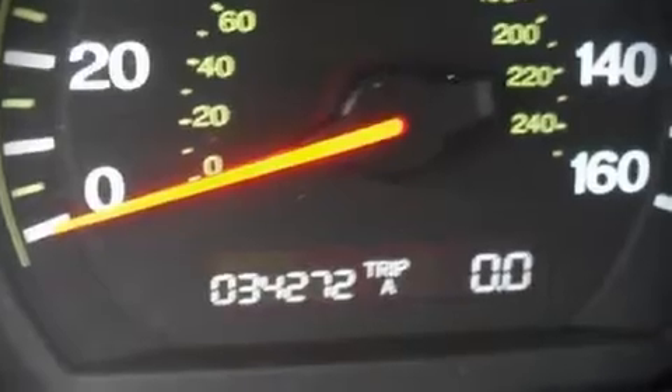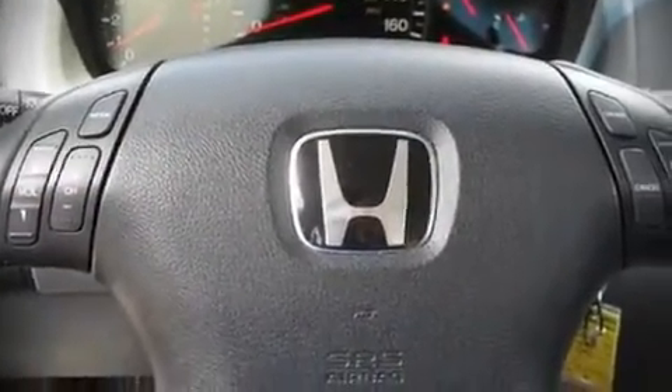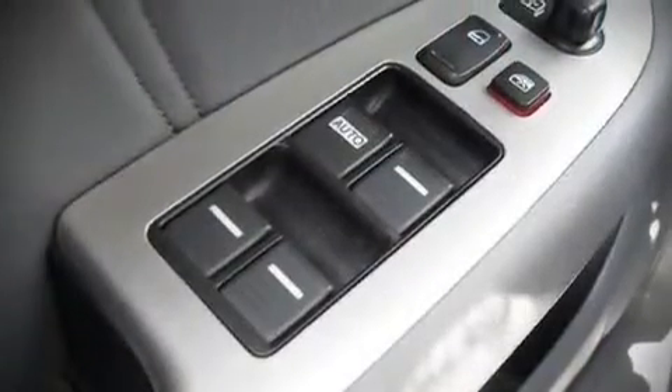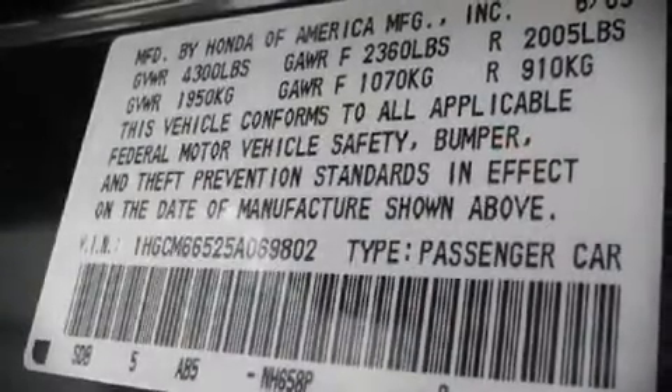Top features include front bucket seats, leather upholstery, heated seats, power moonroof, power door mirrors, power windows, remote keyless entry, and air conditioning. Dynamic proportions are achieved thanks to stylish alloy wheels, fitting perfectly inside the fenders.